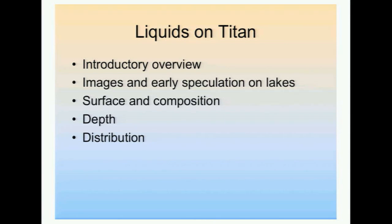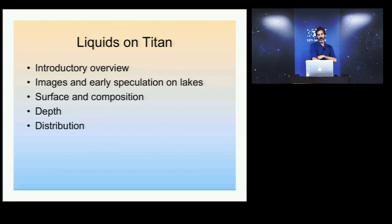Some of the main topics I hope we get time to cover today are: first, a little overview about Titan and the solar system; some of the early images and speculation about lakes and their distribution on Titan and why it's important; something about the surface properties and composition; how deep these lakes might be; and how they're distributed around the planet.